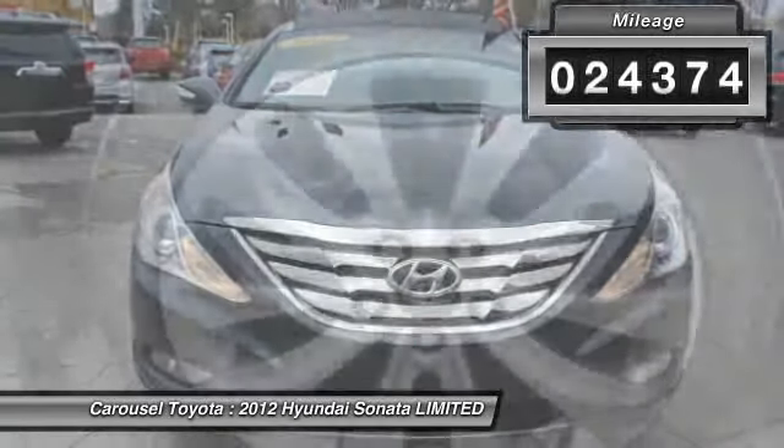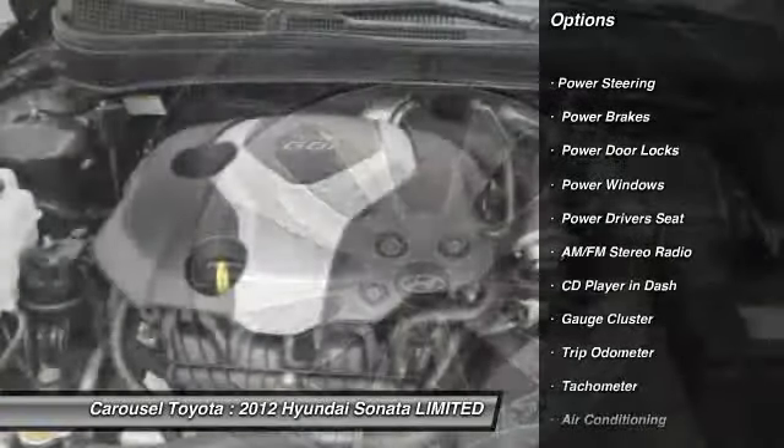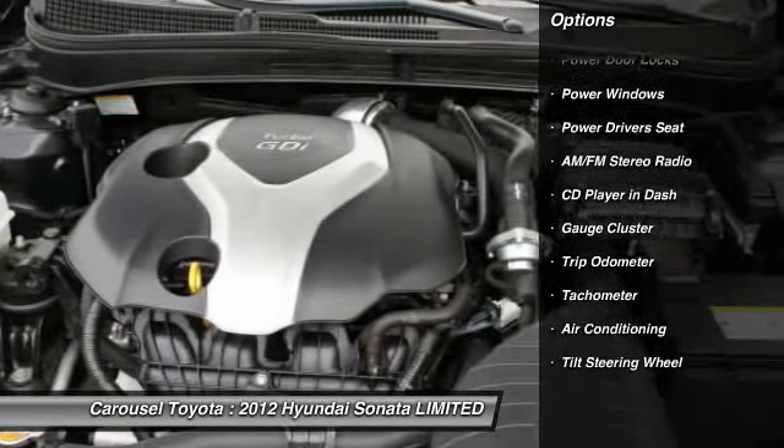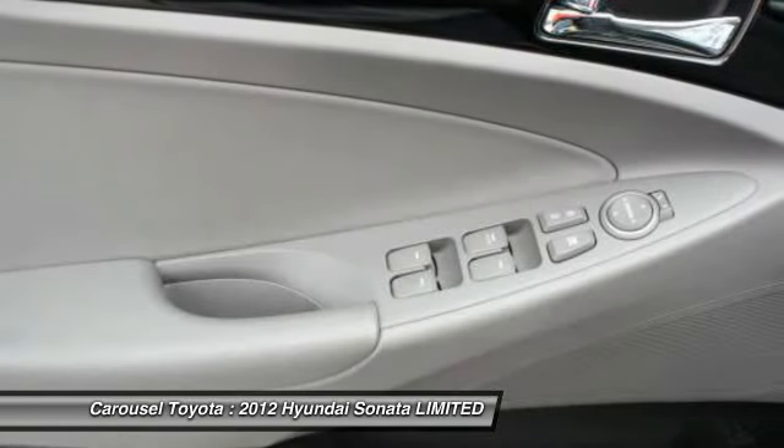Here are some of this vehicle's great options: heated seats, anti-lock braking system, power driver's seat, power sunroof, driver's side airbag, front air conditioning, alloy wheels, HomeLink garage door opener, power steering, and cruise control.